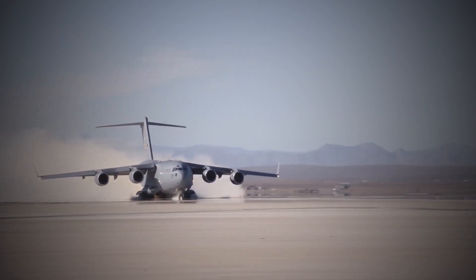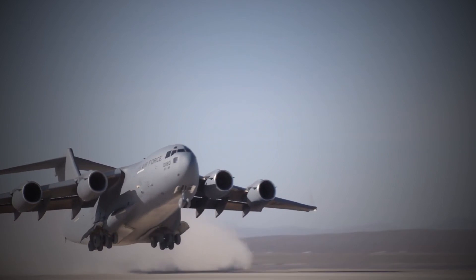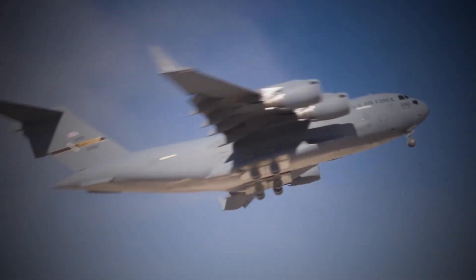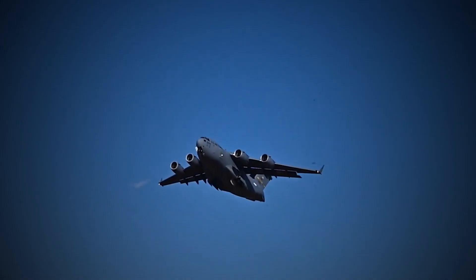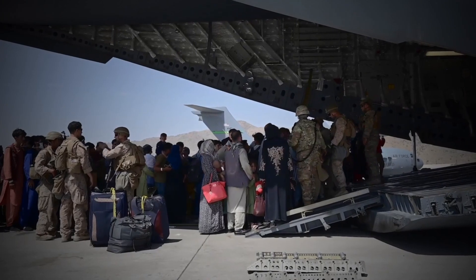Finally, the C-17 has a proven track record of reliability and dependability. Throughout its history, the aircraft has performed countless missions around the world. There are many nations that have purchased the aircraft, including the United States Air Force. In conclusion, the C-17 Globemaster III is a versatile and reliable military transport aircraft that has been used in a wide range of roles.